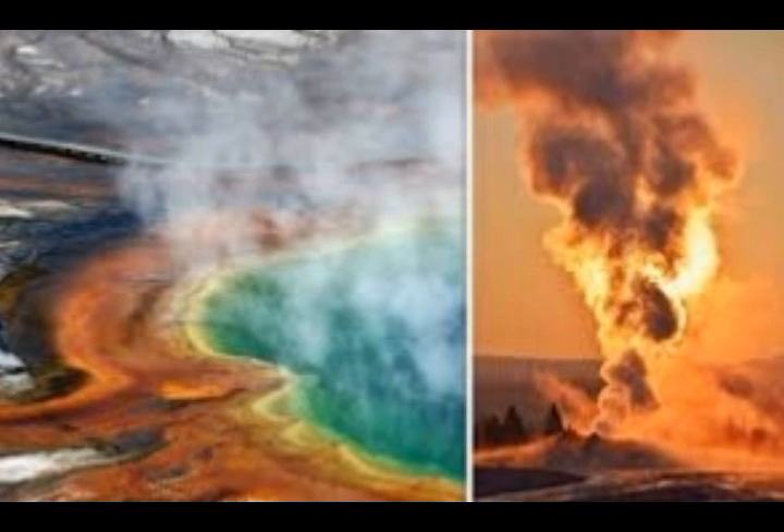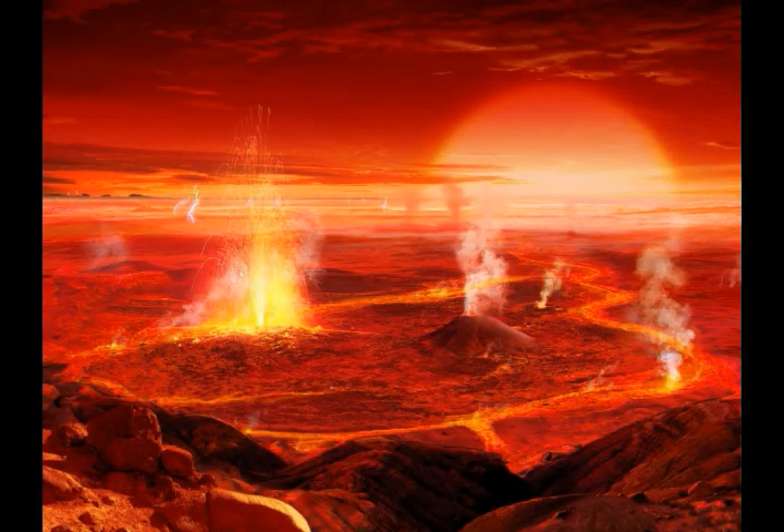Liu said more importantly, this work will give us a better understanding of some of the mysterious processes deep within the Earth under Yellowstone, which will help us better understand the consequences of plate tectonics, including the mechanisms of earthquakes and volcanoes.